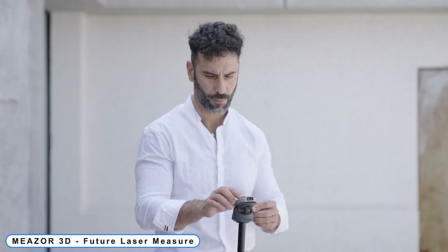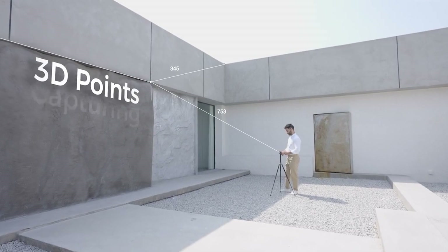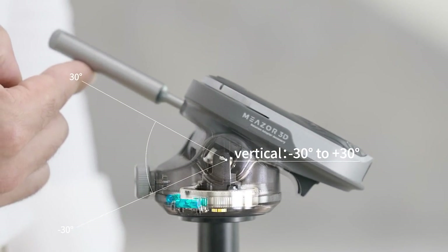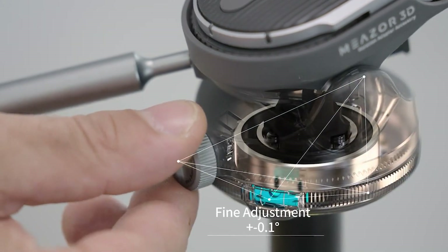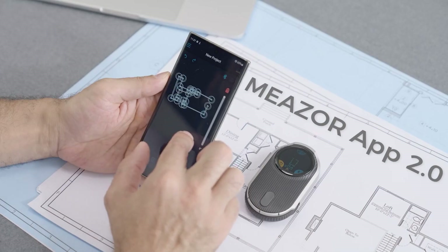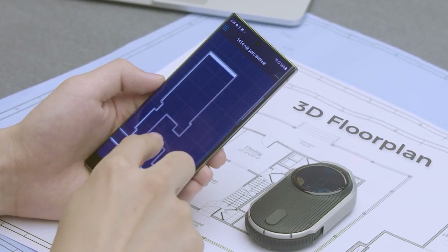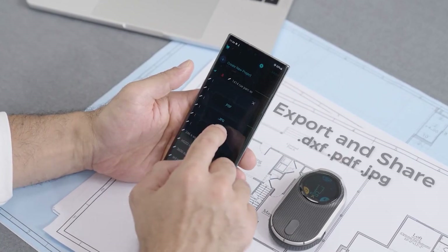Number 1: MEAZOR3D Future Laser Measure. The very first laser measure that automatically snaps every border of the room while allowing you to roam freely in any location. Measuring by hand in daily life or creating a 3D blueprint for professional usage, MEAZOR3D offers great accuracy and measurement simplicity.